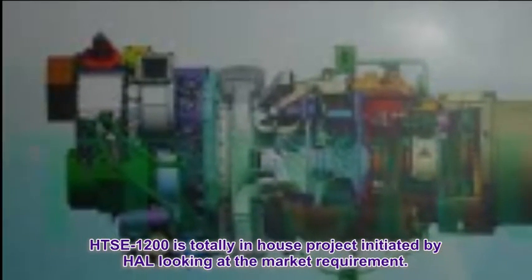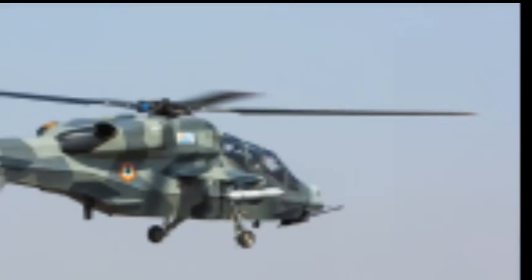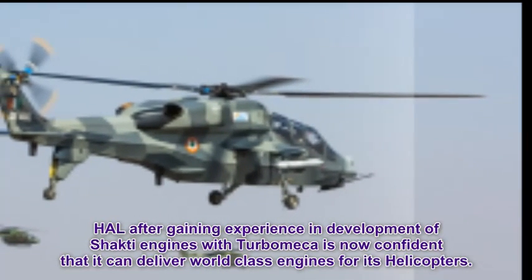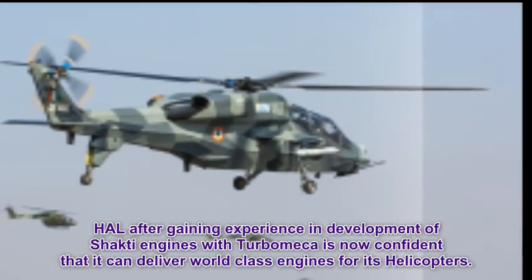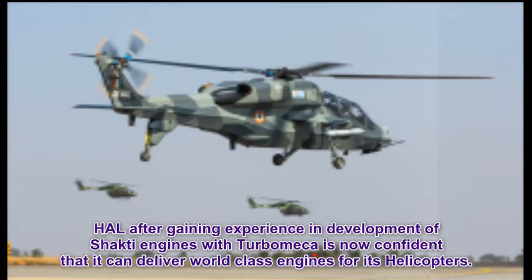The HSE-1200 is a totally in-house project initiated by HAL looking at the market requirement. HAL, after gaining experience in the development of Shakti engines with Turbomeca, is now confident that it can deliver world-class engines for its helicopters.